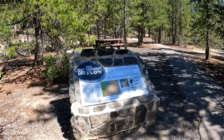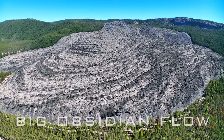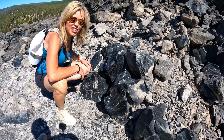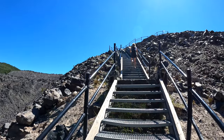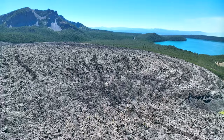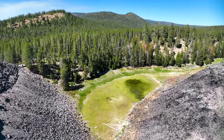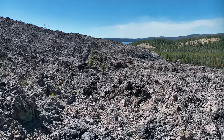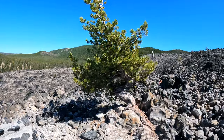Big Obsidian Flow: At a mere 1,300 years old, the Big Obsidian Flow is the youngest lava flow in Oregon. This eruption occurred in three phases, and the third phase cooled quickly resulting in the sharp black obsidian. A one-mile lollipop loop interpretive trail climbs up a flight of steel steps and onto the impressive lava flow. While on the flow, you can appreciate the movement of the magma over the landscape. You'll also have excellent views of Lost Lake on the edge of the flow along with views of Paulina Lake and East Lake. The landscape is void of any vegetation other than the whitebark pines which have colonized the lava flow establishing footholds where no other species can.